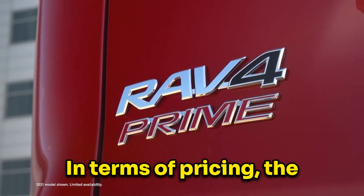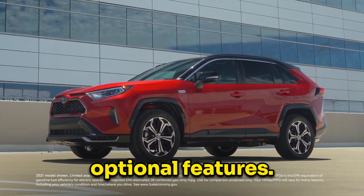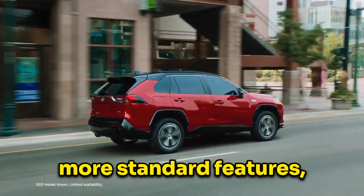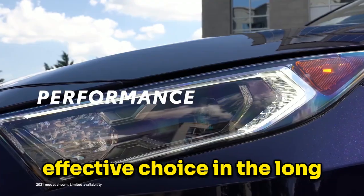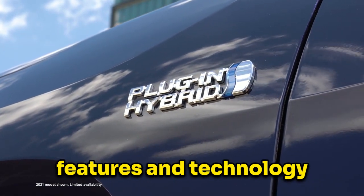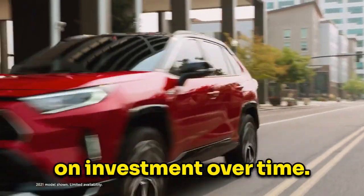In terms of pricing, the RAV4 and the CR-V are comparable, with slight variations depending on trim levels and optional features. However, when considering the overall value, the RAV4 offers more standard features, better fuel efficiency, and a higher resale value, making it a more cost-effective choice in the long run. The RAV4's superior design, performance, safety features, and technology package justify its slightly higher initial cost, providing a better return on investment over time.